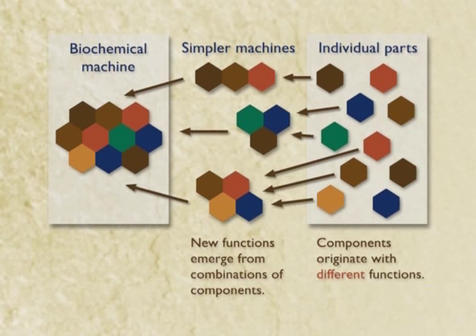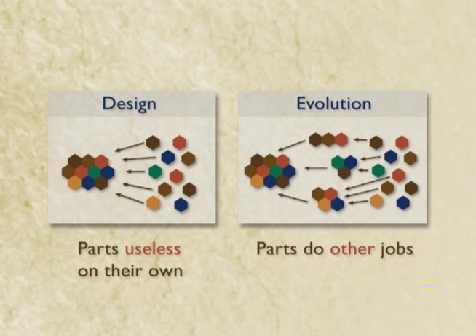That's not evidence, that's just an argument. But the cool thing about this is it enables you to test this argument by holding these two up. If the intelligent design guys are right, the parts of these complex machines should be useless on their own. But if evolution is right, these parts should turn out to do other jobs in the cell. So let's check it out.